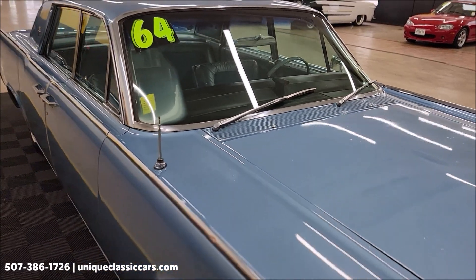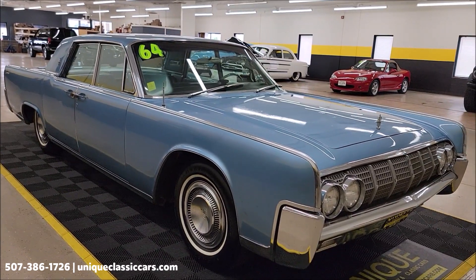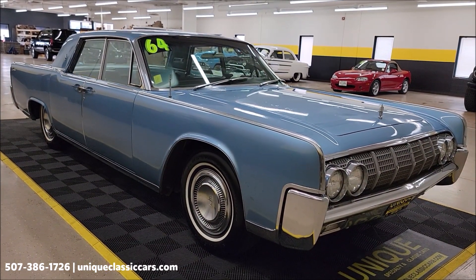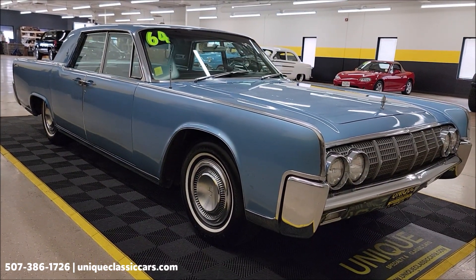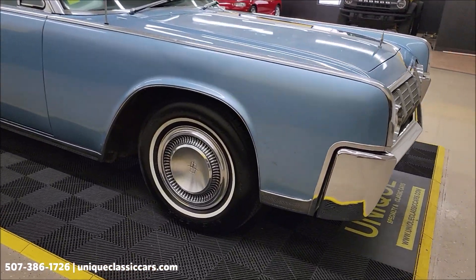This vehicle will come with a three-month, 500-mile warranty protection plan included in the purchase price, which may be extendable up to ten years. Consult with your sales associate when you call in or email. The number is 507-386-1726 and the website is uniqueclassiccars.com.